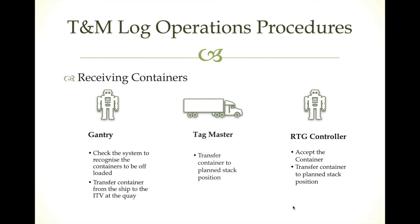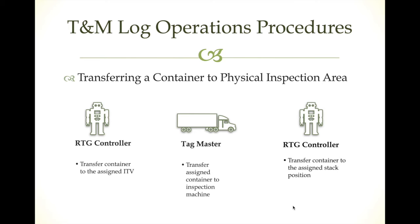For transferring a container from the storage location to the physical inspection area, the RTG controller just moves his hook to catch the container from the position shown on screen and puts it on the truck. The truck moves to the physical inspection area where another RTG is waiting. That RTG moves near the container, the reader on the RTG reads the saved information on the RFID chip, and a pop-up appears on screen showing this container needs to be moved to this inspection position.